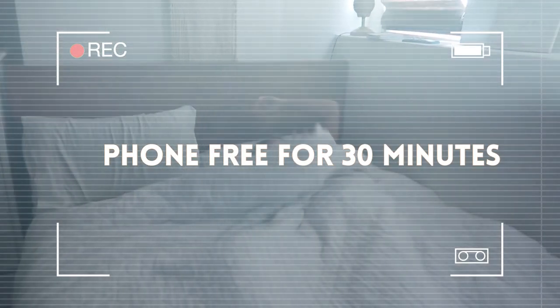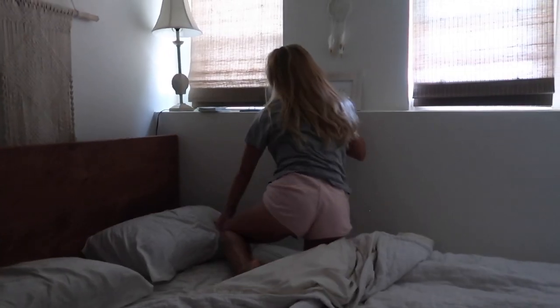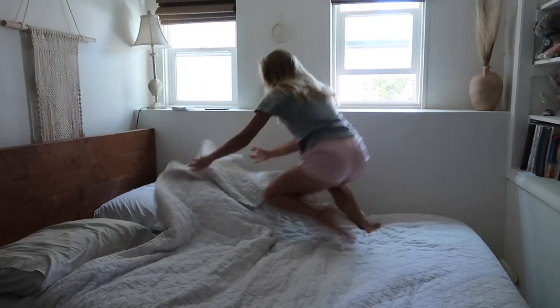Number three: I set my phone to airplane mode and leave it in airplane mode for at least the first 30 minutes of my morning. This helps me to live on purpose and not in reaction.